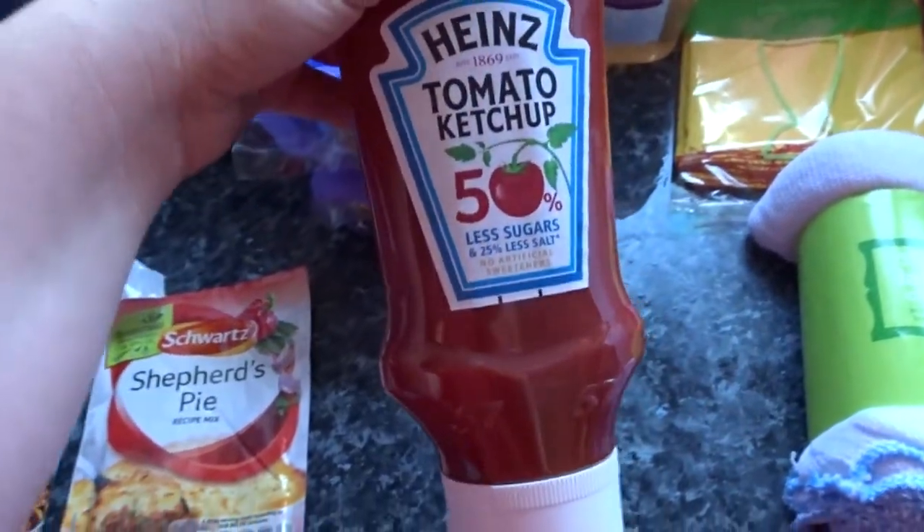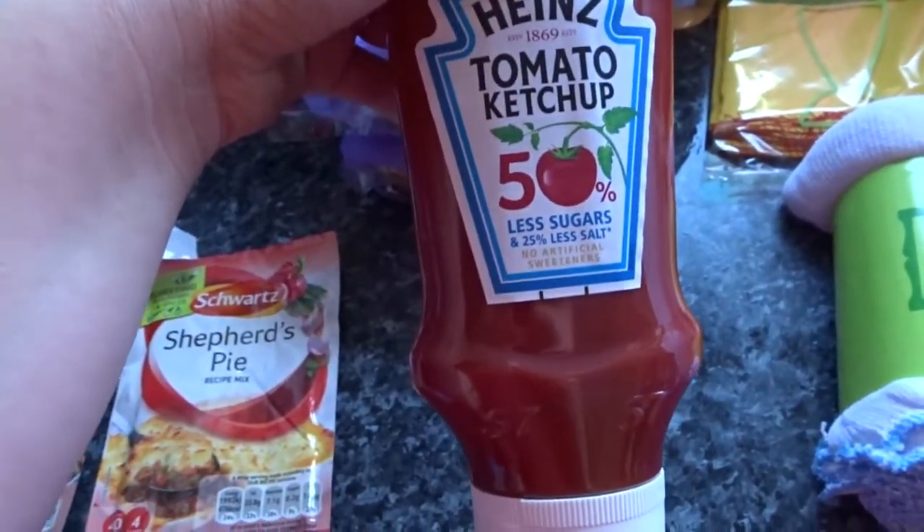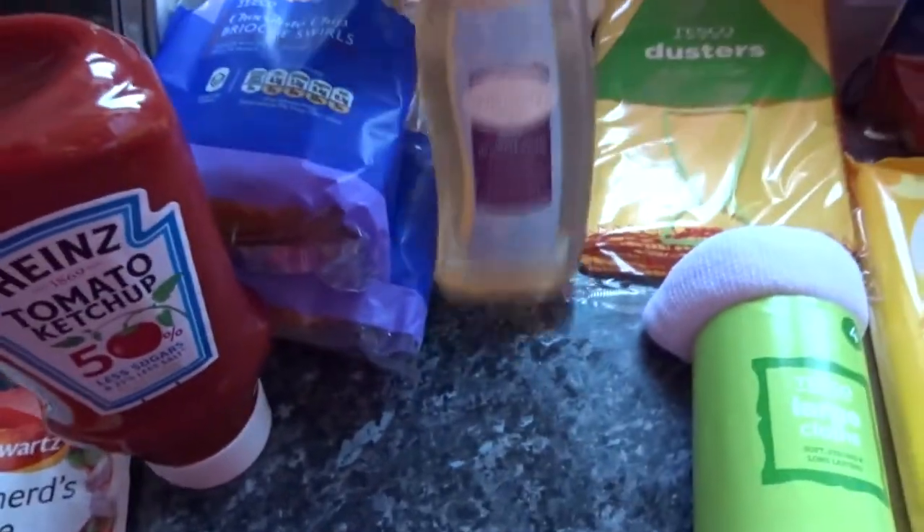I've got some ketchup - the baby and Alfie really love it now so I've got the less sugar and less salt one. That was only £2, I thought it was pretty good.